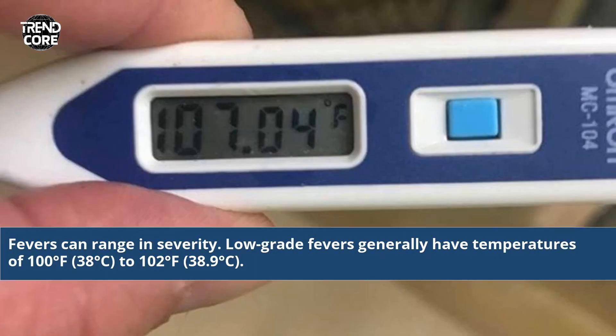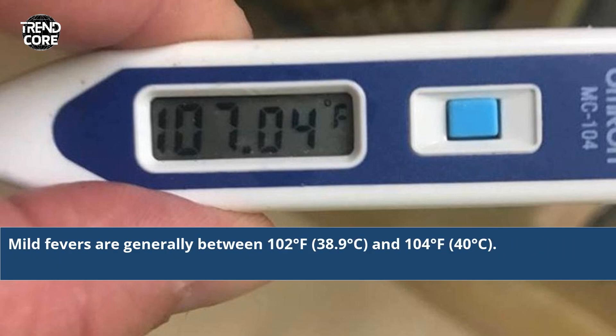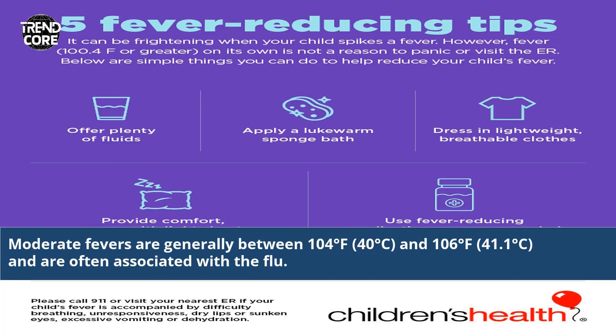Fevers can range in severity. Low-grade fevers generally have temperatures of 100 degrees Fahrenheit, 38 degrees Celsius, to 102 degrees Fahrenheit, 38.9 degrees Celsius. Moderate fevers are generally between 104 degrees Fahrenheit, 40 degrees Celsius, and 106 degrees Fahrenheit.